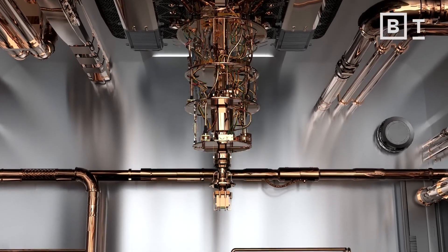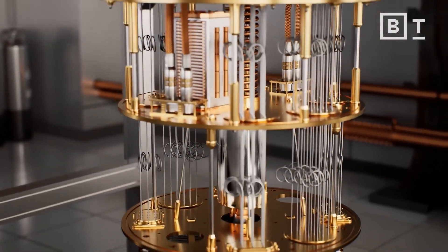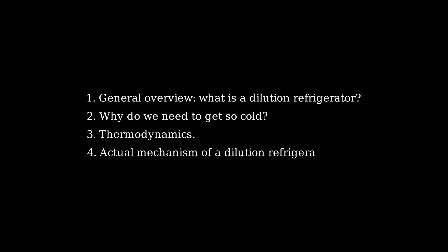In this video, I'm going to tell you about dilution refrigerators, a type of cryogenic equipment that physicists use to cool quantum computers down to 0.01 kelvin. I'm going to break this video down into a few parts. First, I'll explain a general overview of what dilution refrigerators are. Second, I'll explain why we would ever need to get so cold. Third, I'll explain a bit about thermodynamics, the physics that lets us achieve such temperatures. And fourth, I'll detail how they actually achieve this temperature in a dilution refrigerator.